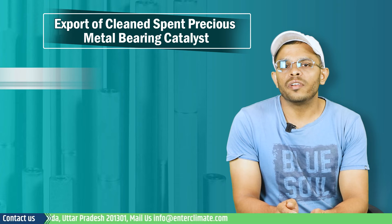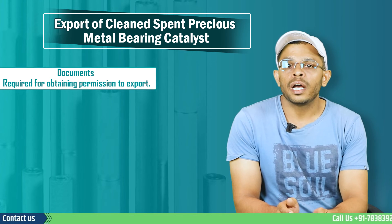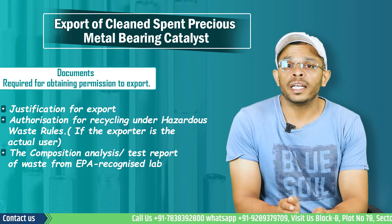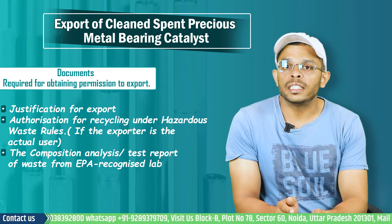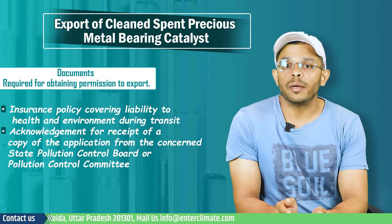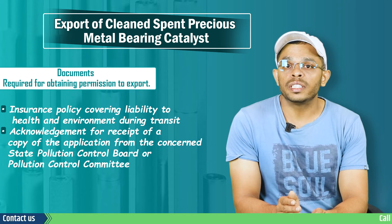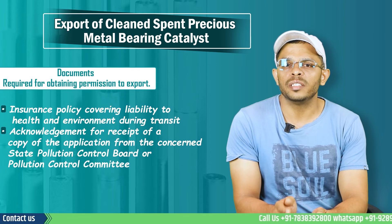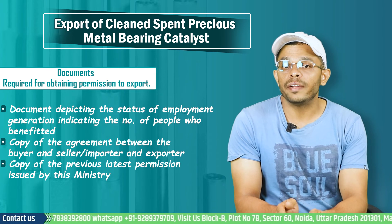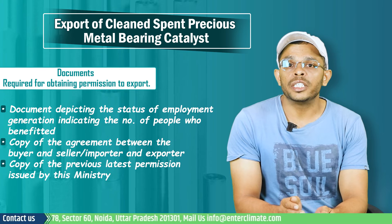Let us now see the documents required for obtaining this permission. Apart from submitting Form 5 of the Hazardous Waste Rules, other documents required include: justification for export, authorization for recycling under hazardous waste rules, composition analysis and test reports of the waste from an EPA recognized lab, insurance policy covering liability to health and environment during transit, acknowledgement of receipt of a copy of the application from the concerned SPCB, documents depicting the status of employment generation indicating the number of people who will be benefited, copy of the agreement between the buyer and the seller, and copy of the previous permission issued by the Ministry.